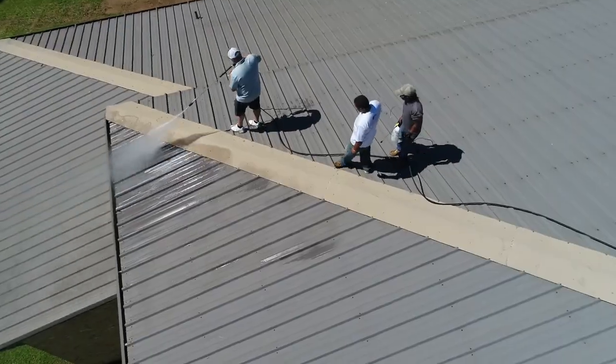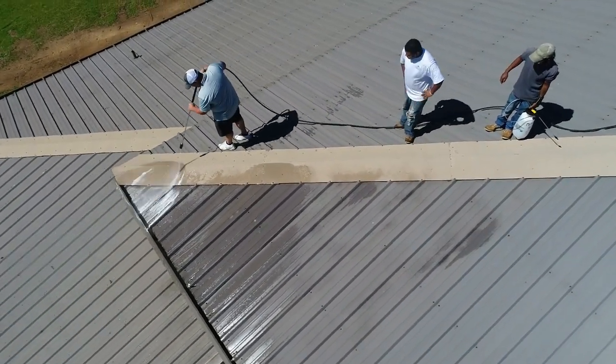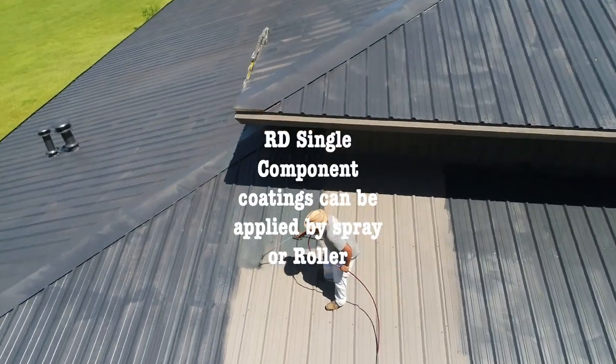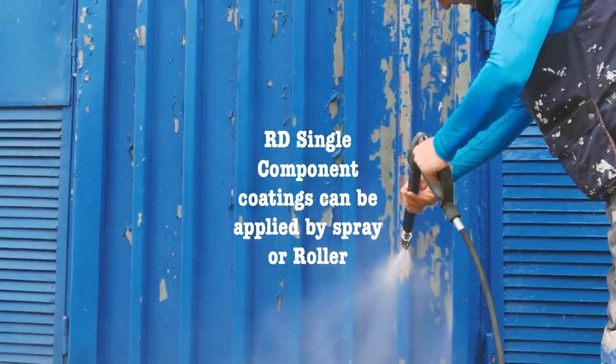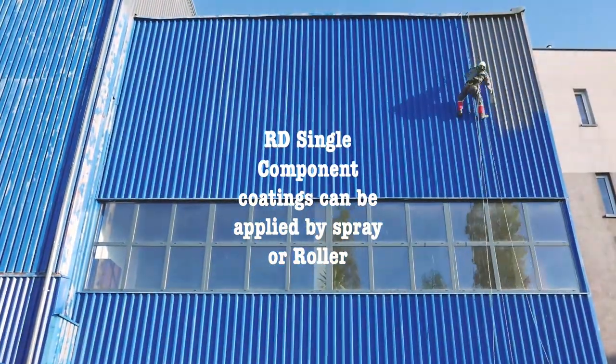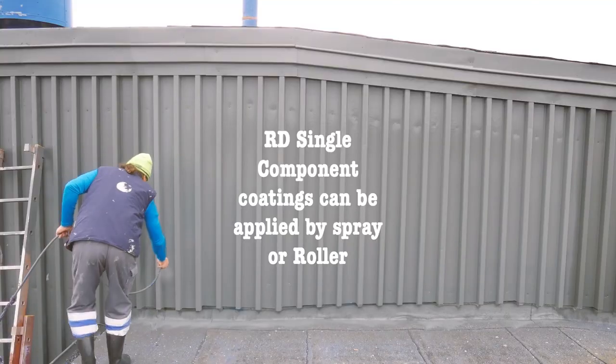Sandblasting is not required before application of any RD coatings, unless the surface to be coated is really bad. The cleaned metal surface can be self-primed with a coat of RD Elastometal or Monoguard, prior to application of top coats. RD coatings do not need a separate primer. All RD coatings can be applied by brush, roller or spray.